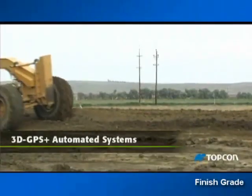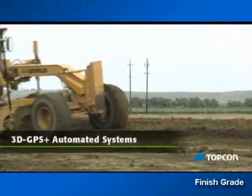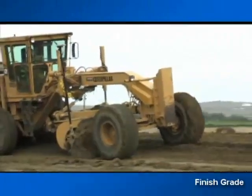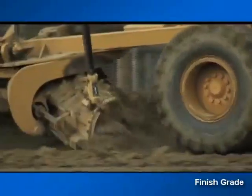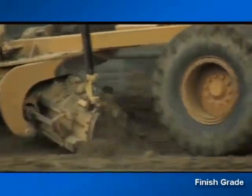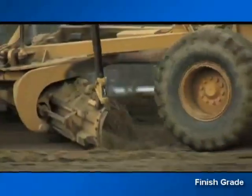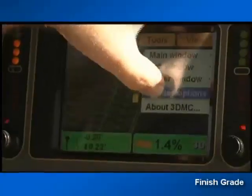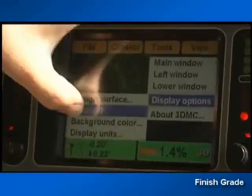Topcon's 3D GPS Plus finish grading systems add full automation using the same core components as indicate-only systems through an added hydraulics controller that matches blade movement to grade information supplied by the digital site plan. The same control box now displays fine grading details as the operator controls machine direction and speed while the control box operates the hydraulics for the blade movement.